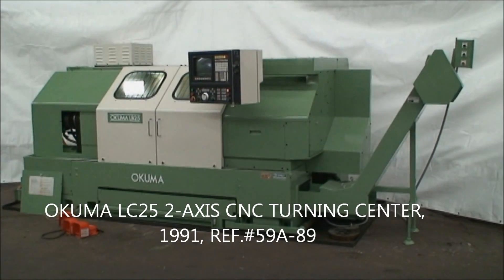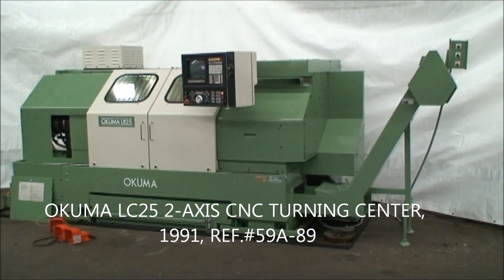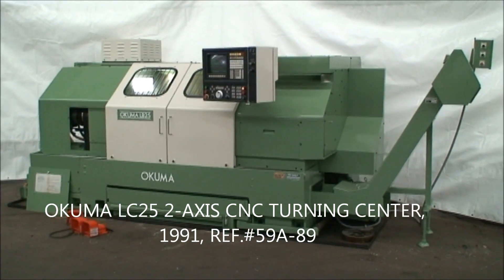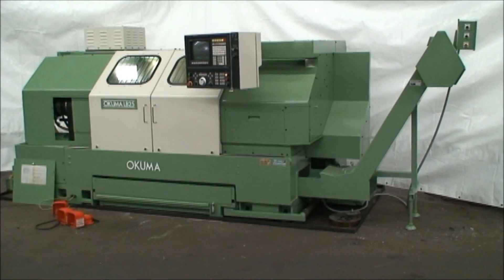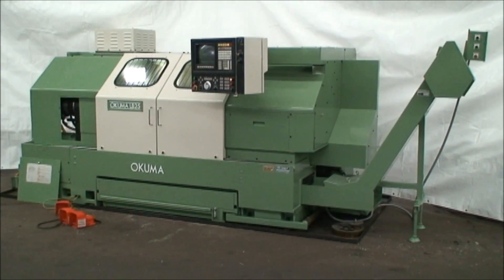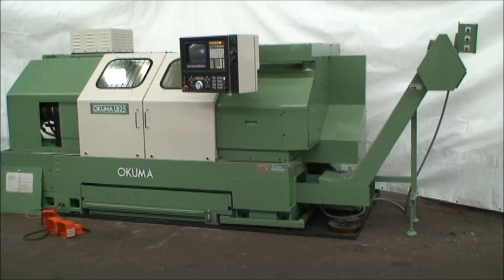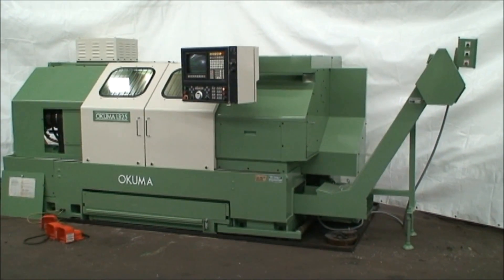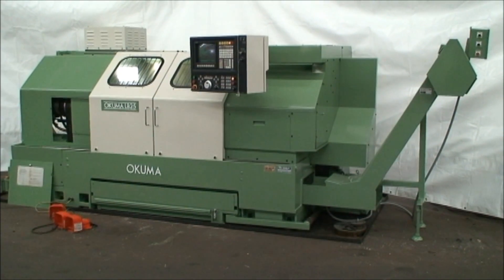Hello and welcome to Industrial Surplus. Today we are proud to offer this 1991 Akuma LC25 two-axis CNC turning center. This machine is in excellent condition, without a doubt.